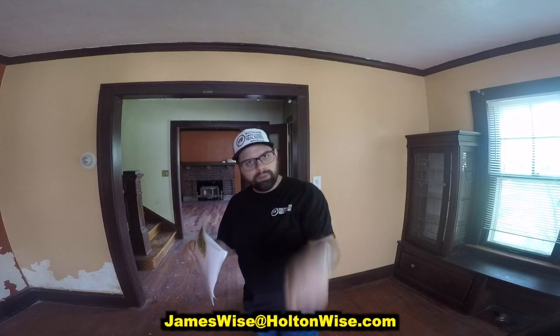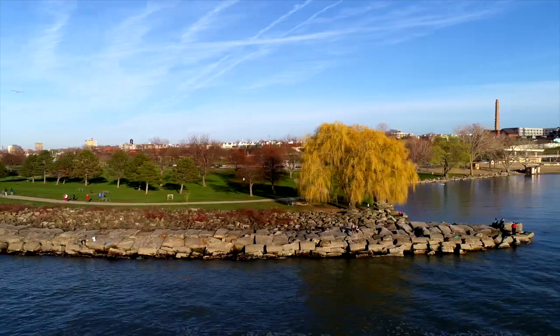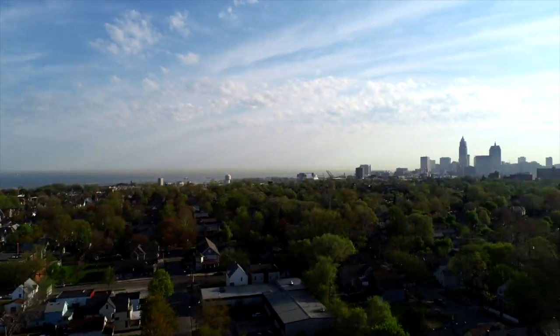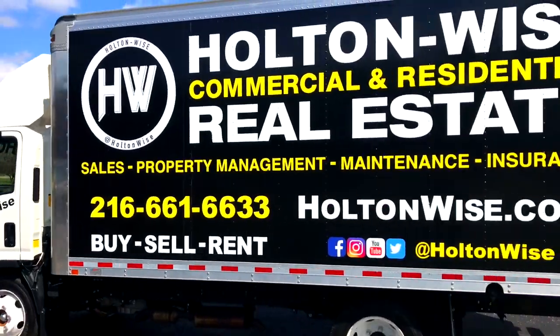If you'd like to buy this property and make money investing in foreclosures, go ahead and click the link above or below. Cleveland is one of the top rental markets in the entire US — our prices are low and our rents are high. At Holton Wise, we are the complete turnkey solution for all real estate investors, whether they're local, out of state, or abroad.